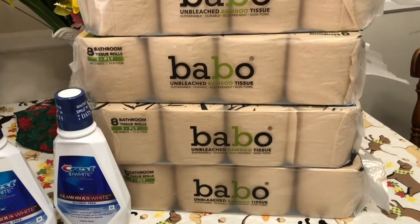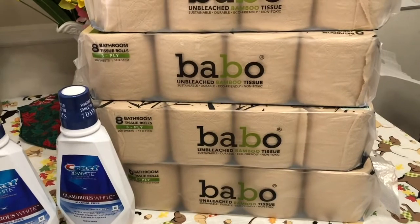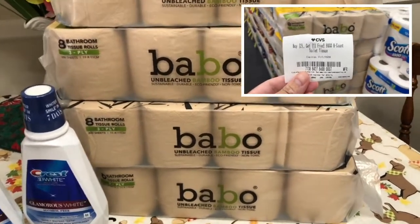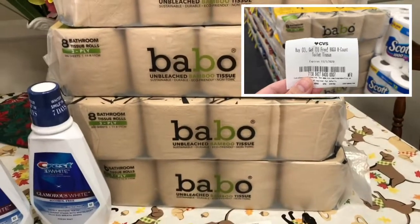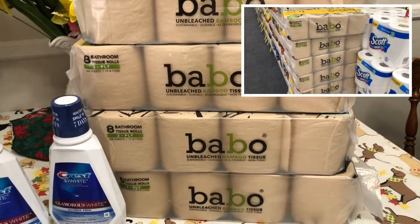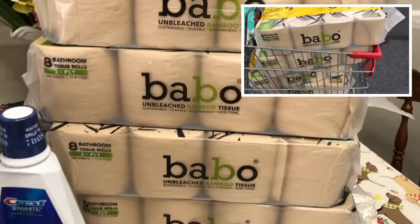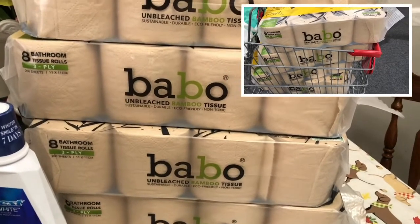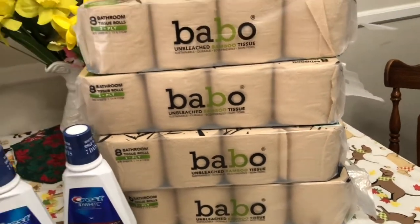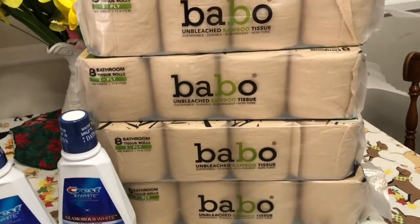Next I picked up the Bamboo tissue because I had a CRT for buy 2 get 1 free, or buy 1 get 1 free. So I picked up 4 so that I could get 2 toilet tissues for free. It's priced at $10.99, and in the promotion when you buy 2 you will get $3 ExtraBucks reward.